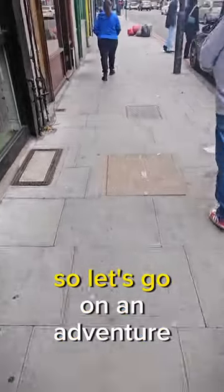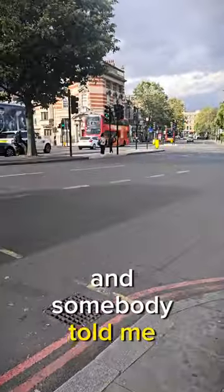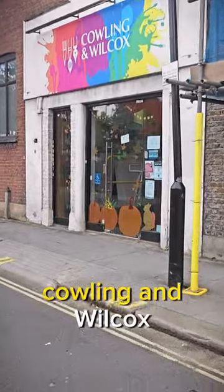I recently moved to London and I'm in need of a new art store, so let's go on an adventure to find one. I've moved into Camberwell in London and somebody told me about this little art store called Cowling and Wilcox.